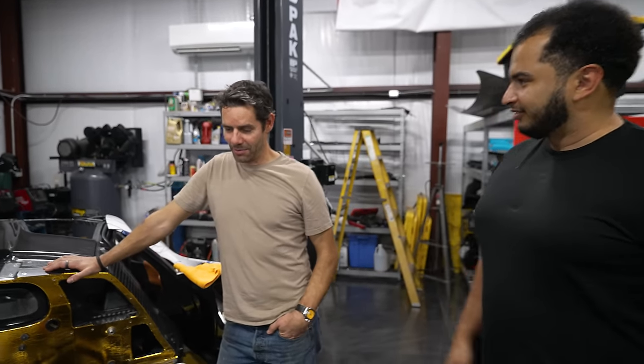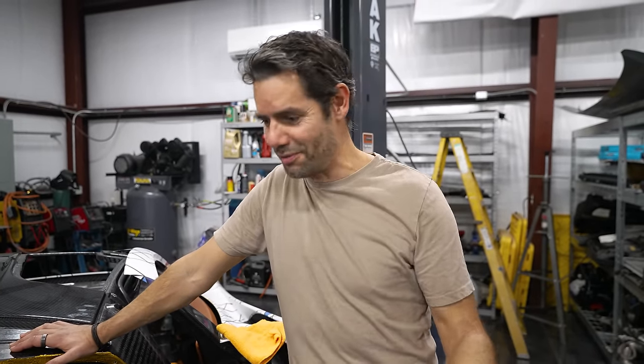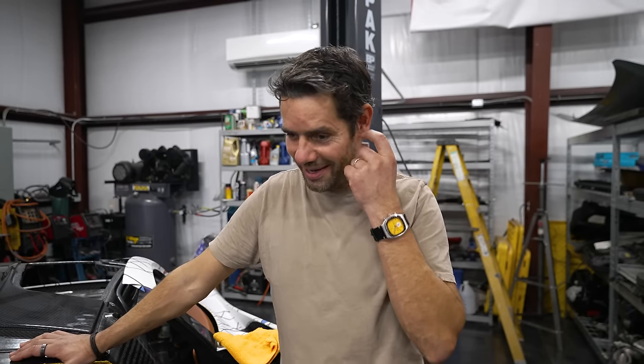Since he used to be an F1 mechanic — and actually did a lot more than just mechanics — I asked what he thought. He was at McLaren on the F1 team for 10 years. He started as a mechanic, moved up through the pit stop team, and eventually into management. He said this was a trip somewhat down memory lane for him, and that he absolutely loves the project.